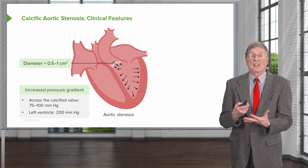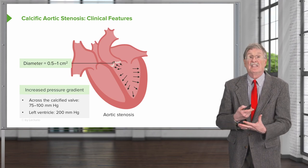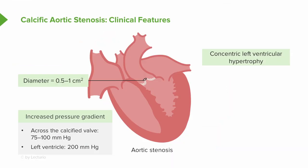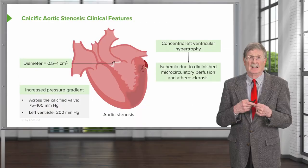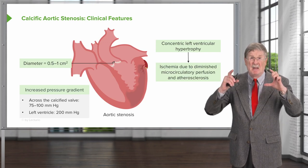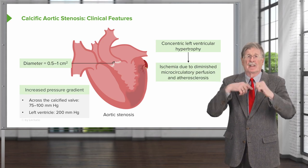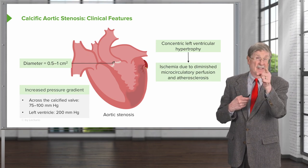Left ventricular pressure, instead of the normal 120 millimeters of mercury maximum, can get as high as 200 millimeters of mercury or more. To accomplish that, you need myocyte hypertrophy — the individual myocytes increase their sarcomeres, laying them down side by side in parallel, producing concentric hypertrophy for greater force generation. But capillary density is not increasing, so you have large cardiac myocytes with the same microvasculature, creating relative areas of ischemia due to increased diffusion distance. This makes patients more prone to ischemia and arrhythmias.